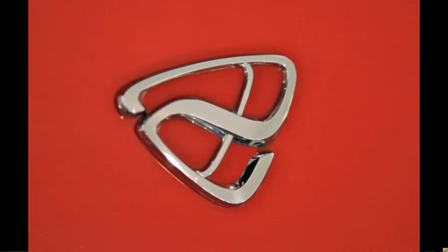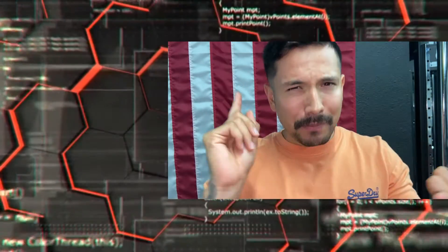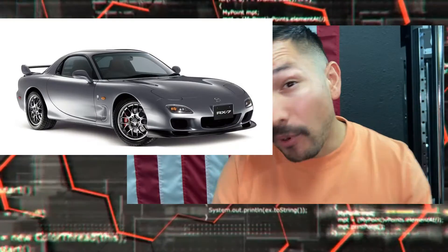RX-7 stands for Rotary Experiment 7. In Japan, there is a company called Efini, which is the luxury version of Mazda. So if you see that logo, that's what it stands for. I live in the U.S., so we only received a few models — a base model, a touring model, and an R model. In different countries, you had different versions like the Spirit R, the Type RS, and the Type RZ. The list goes on — that's the cool thing about the RX-7.